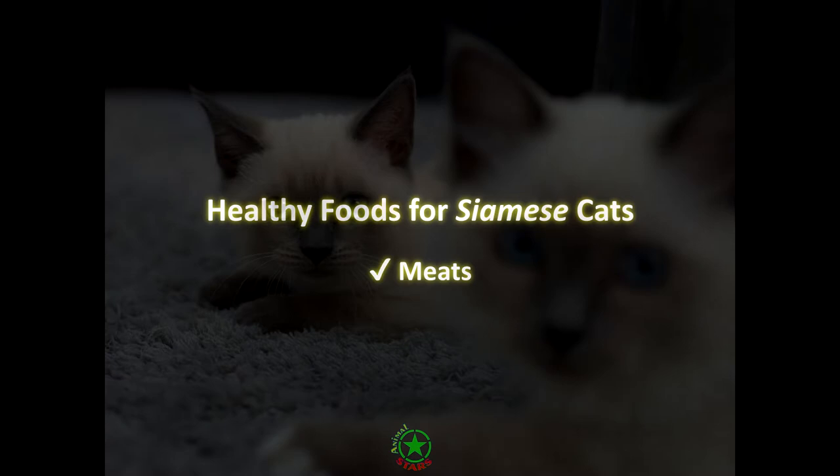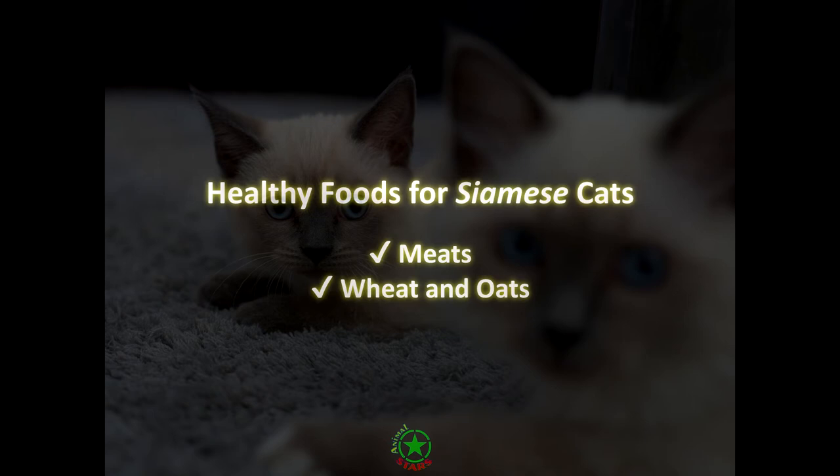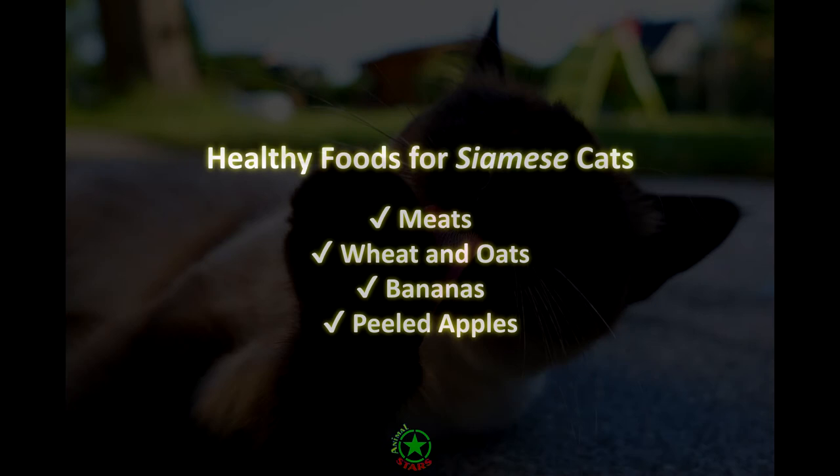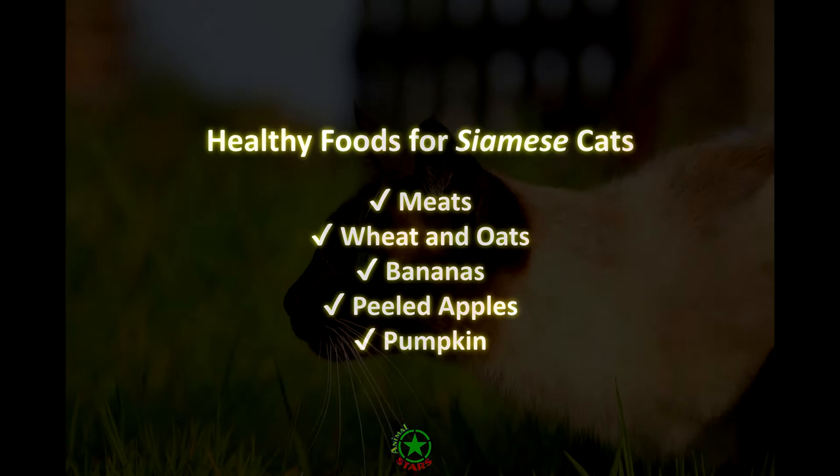Oats are high in B vitamins and are a great source of energy. Bananas can be offered as a healthy treat to your feline friend — this fruit is high in nutrients like potassium and soluble fiber. Peeled apples are another healthy fruit treat high in vitamin C and fiber. Pumpkin is a healthy treat that is high in fiber and low in calories, and it can help ease digestive issues your cat might be experiencing.